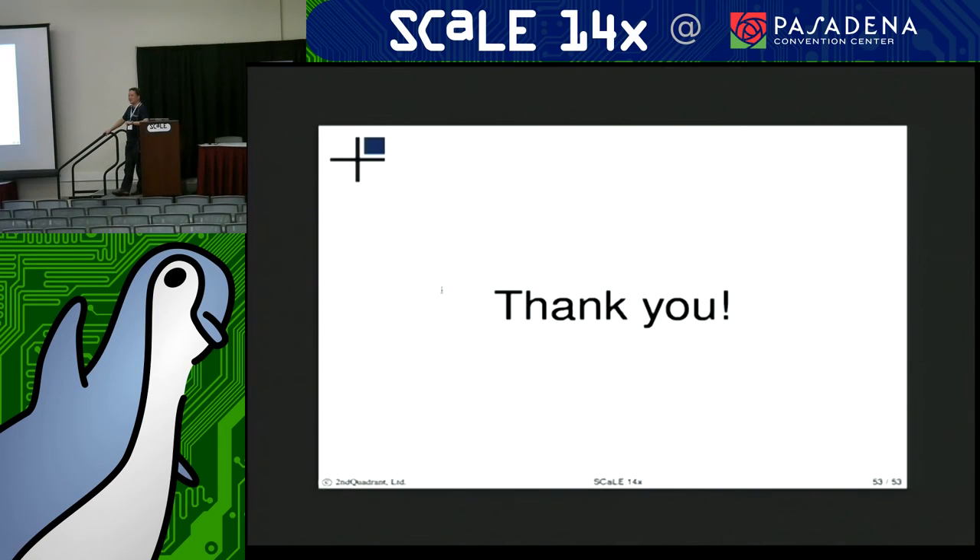And that's all I had for you today. Thank you for listening.